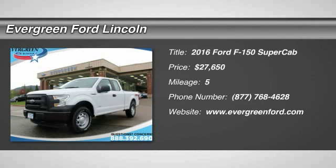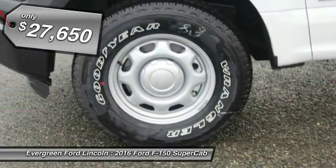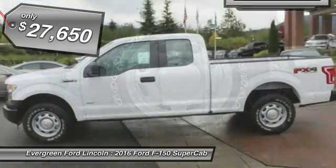2016 F-150. A Ford F-150 knows how to handle any situation. It's built to follow orders, no whining, and is priced below $30,000.